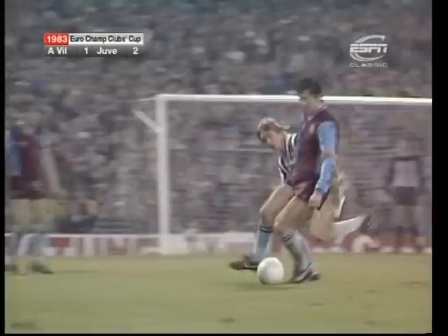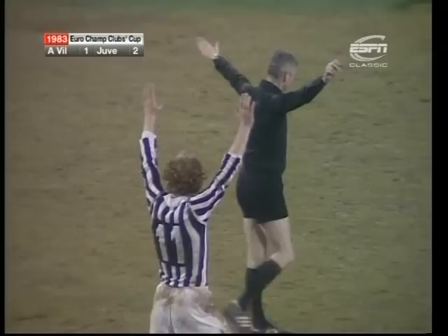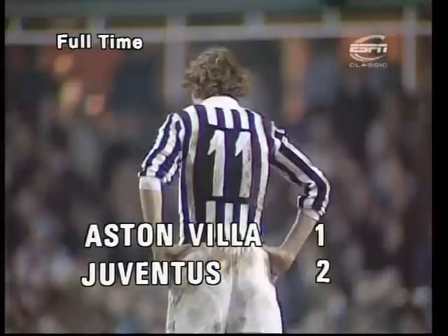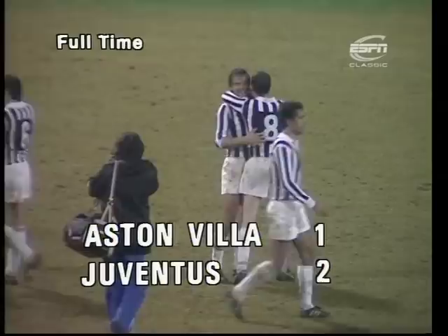Gibson to his left, Sean the other way. The seconds are running out, the referee looks at his watch — and there's the final whistle. Juventus have gained a 2-1 victory from this first leg. Their opening goal by Rossi after only 40 seconds, and it took really Villa all the first half and a little bit of the second to recover. Boniak getting their second, with Gordon Cowens suggesting a Villa comeback which in the end died.